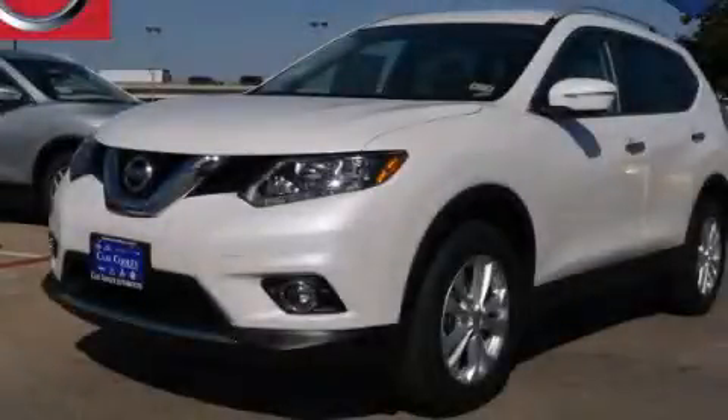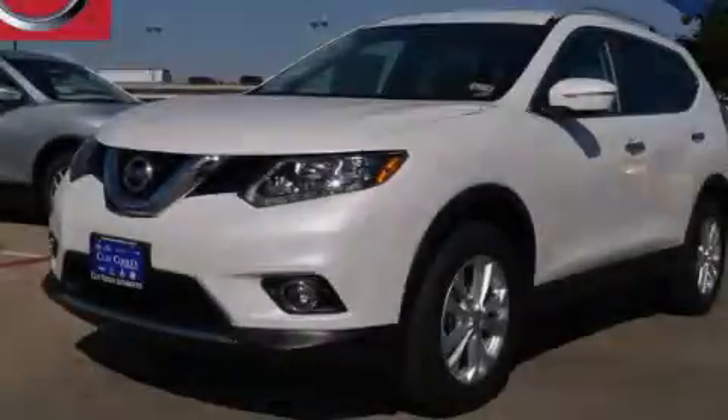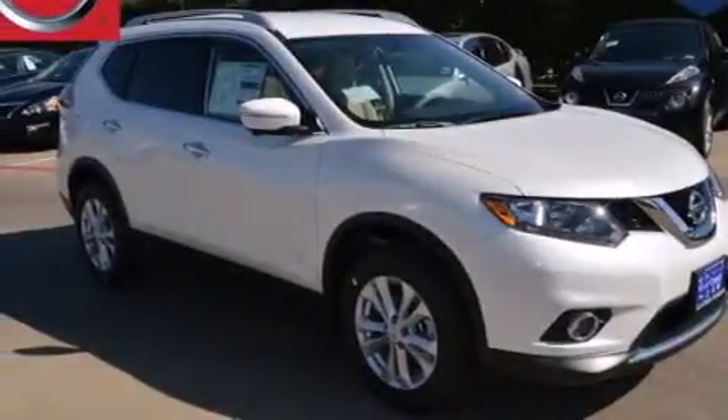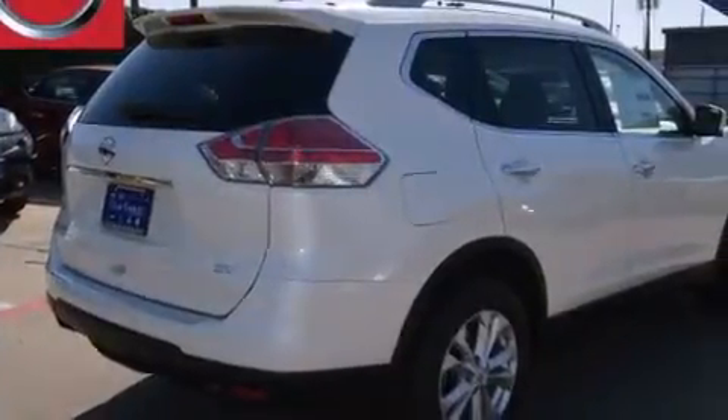This is a brand new 2015 Nissan Rogue, a great blend of utility, comfort, and style. It features a 2.5-liter four-cylinder engine and an automatic transmission.